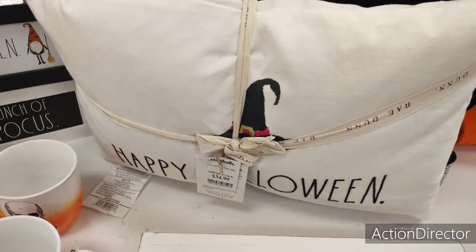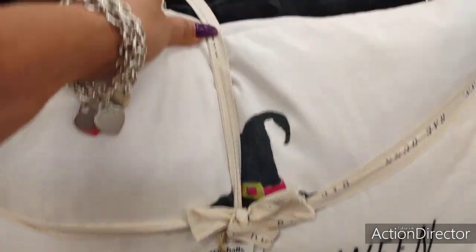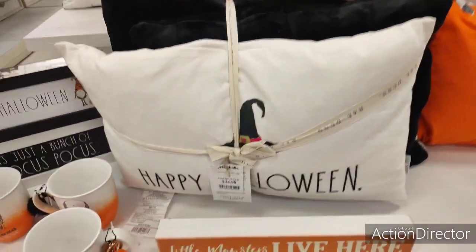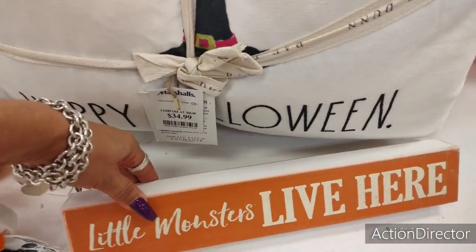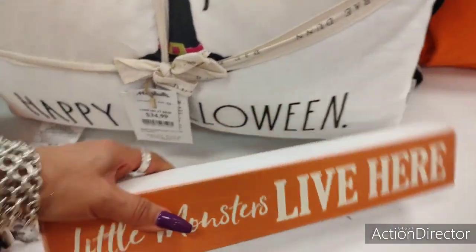I also wanted to show you this duo — you get three. It says 'Happy Halloween,' it's Rae Dunn, $4.99. And then you get these two black pillows, so that's a pretty good deal. 'Little Monsters Live Here' — that's cute as well, and this is probably going to be the same price, $6.99.